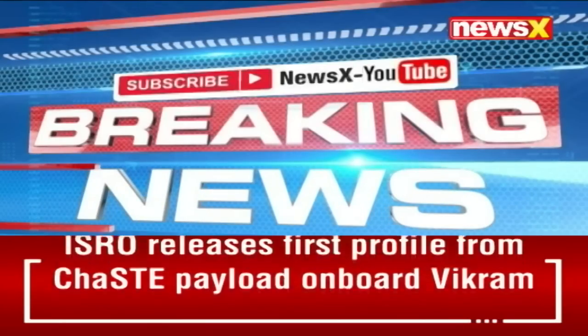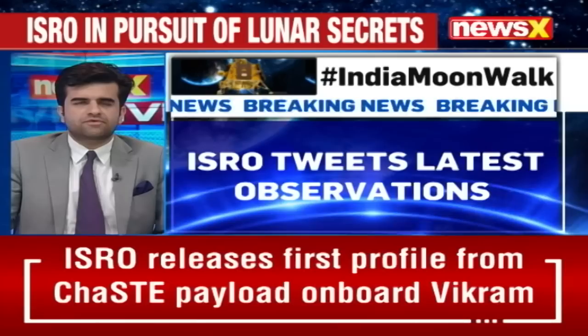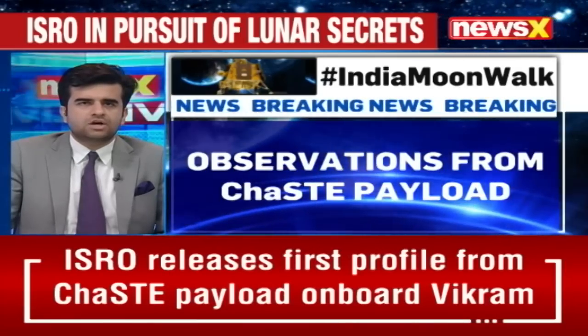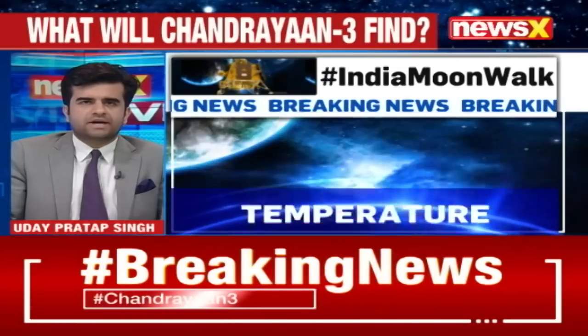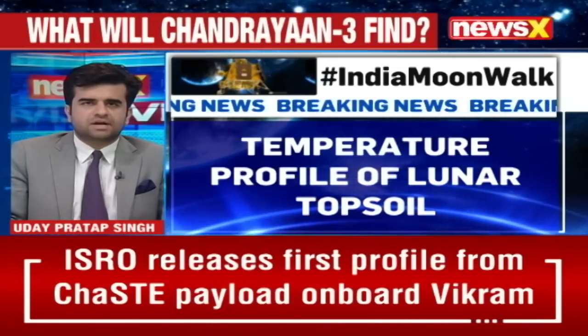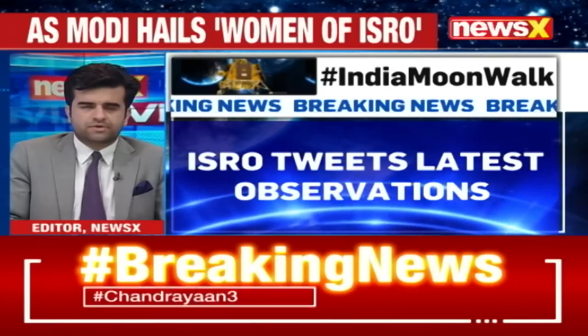ISRO has tweeted the latest update on Chandrayaan-3. Mission updates are coming in. Here are the first observations from the CHASTE payload on board the Vikram lander. CHASTE — Chandrayaan's Surface Thermophysical Experiment — measures the temperature profile of the lunar topsoil around the pole.